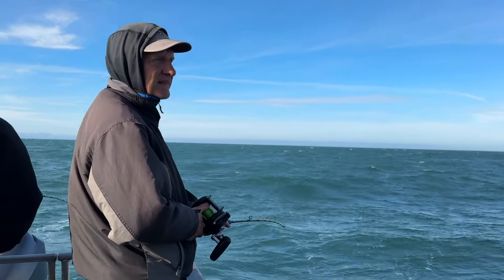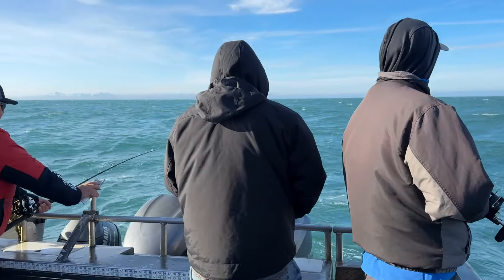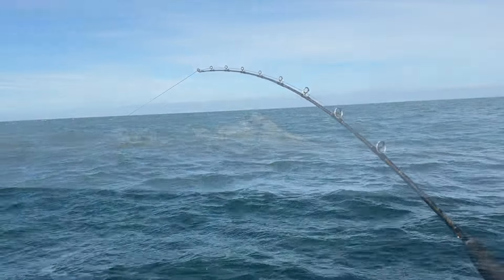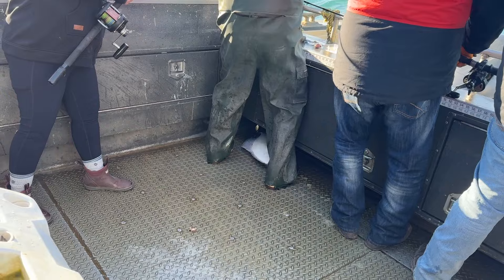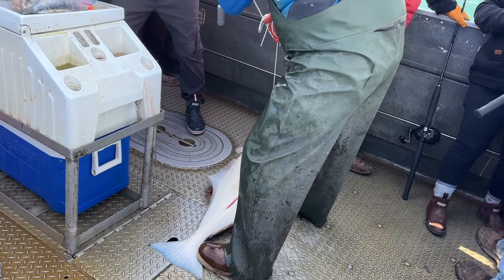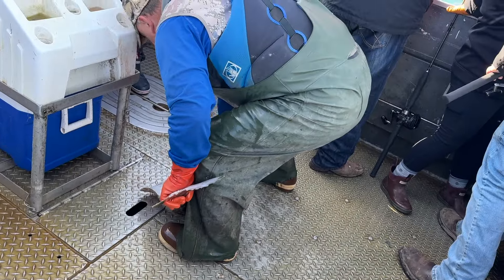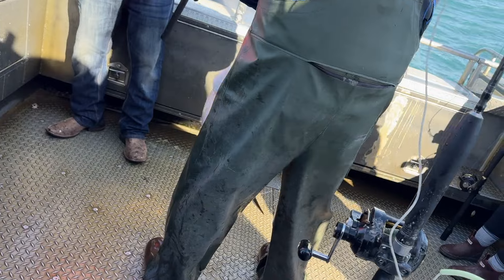And we're fishing. There's a fish in the boat! Brad catches his first big one. And we bring in another and another and another.